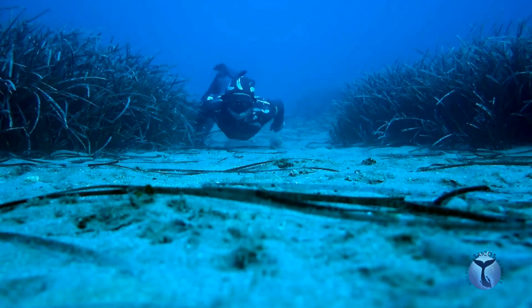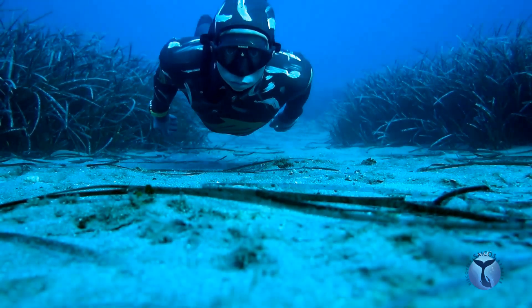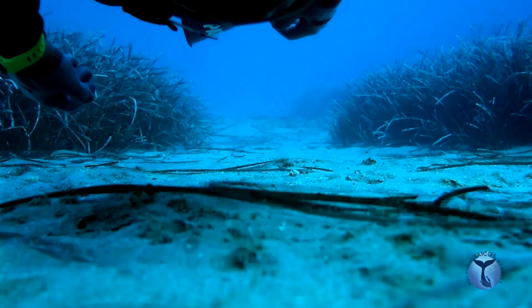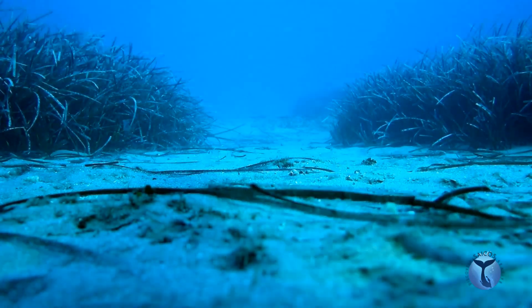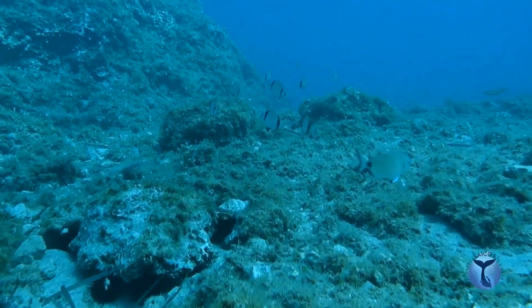But the biggest predator is just hidden behind this Posidonia meadow: the human being. This terrestrial species, with its well-developed brain, manages to catch sea breams, even though it is clearly not as suited to life underwater.